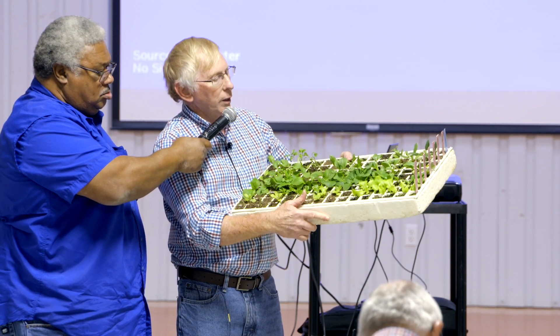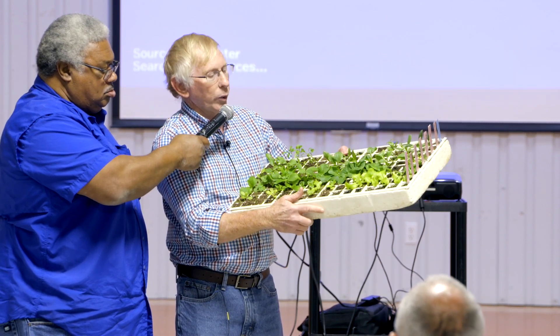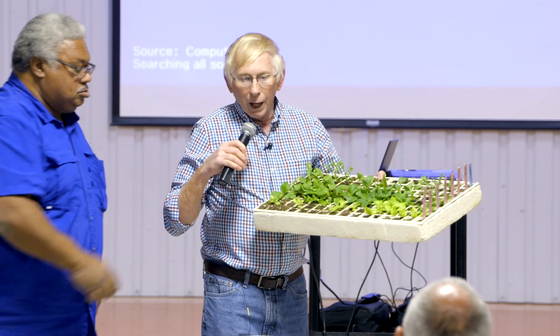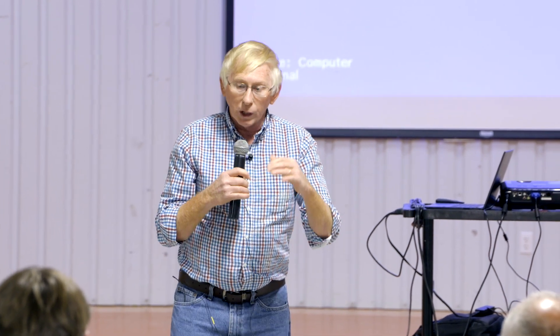Some of the cabbages are big enough to be transplanted already. The lettuce and spinach might need another week or so. Basically, if you'd like to try starting some of your plants indoors under these lights — the LED shop light was about $20, the bulbs might be $10 each, and the fixture around $15 — so it's reasonably inexpensive.